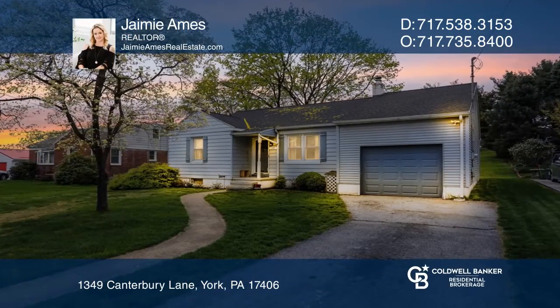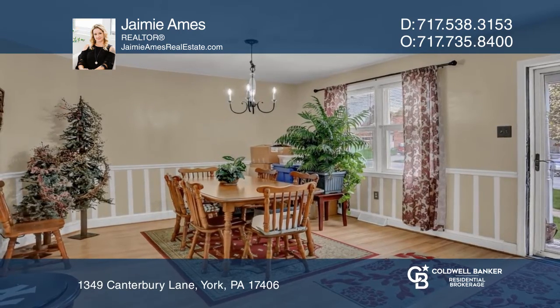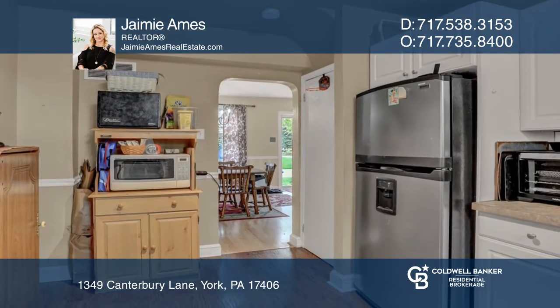This is the perfect home for a busy family. There is a large dining room, a large kitchen with plenty of cabinets and counter space, and a beautiful living area.